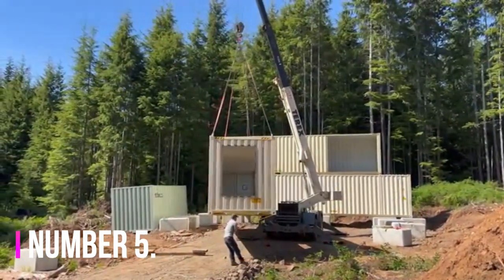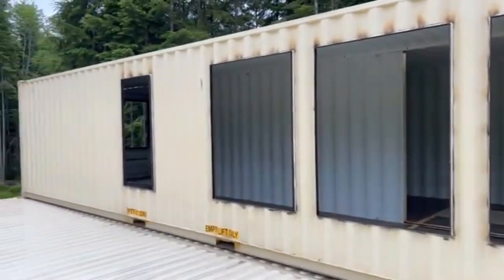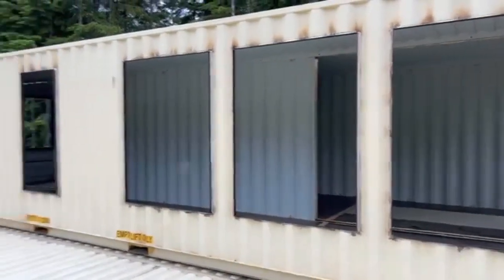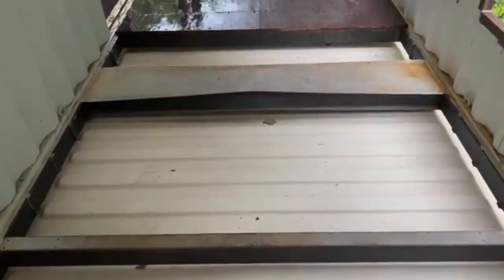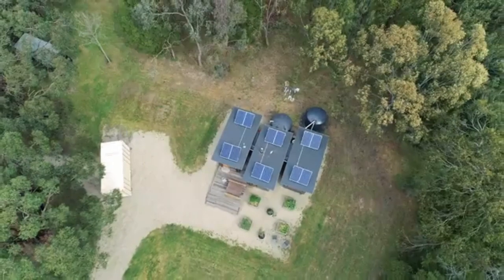Number five: flexibility and mobilization. The structure of a cargo container allows for mobility if needed, and the flexibility and freedom to do so in any event. This adaptability allows the opportunity to live with fewer belongings. Many people who live minimally shift their focus onto life experiences and personal growth.